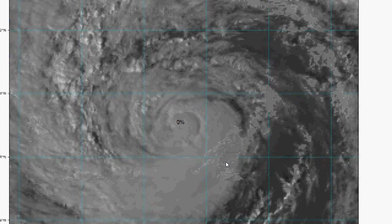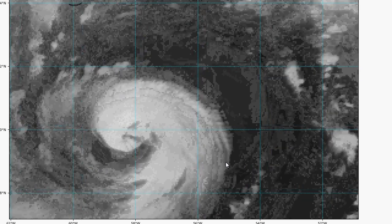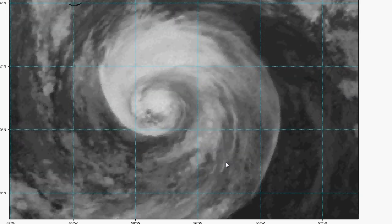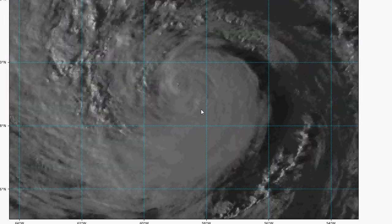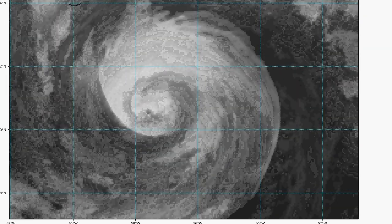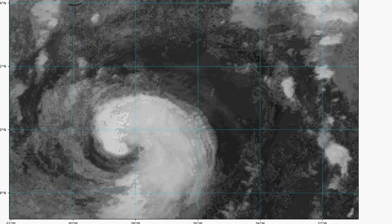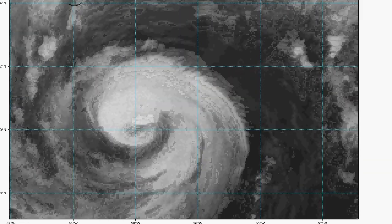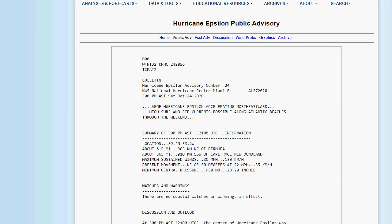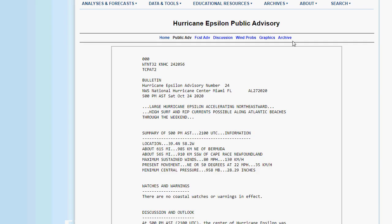Switching to the short-wave view, you can see that transition from visible to short wave. You can still see the convection blow-ups going on around the center. This thing is still tropical — it isn't extratropical yet, which is again very unusual to see this far north. Not something you're used to seeing.